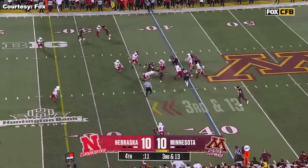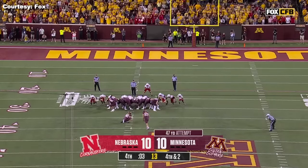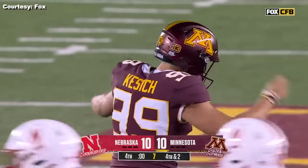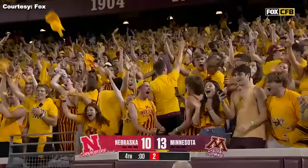Hands it off. Running road. Clean snap, good hole — got it. And it's good. And this is it. Comes back to win it.